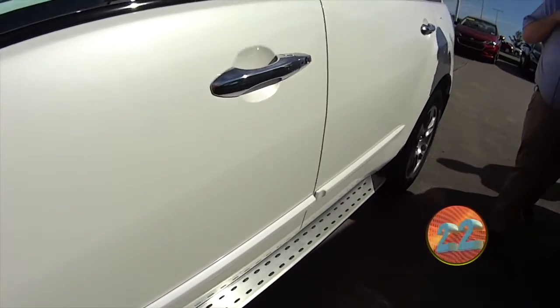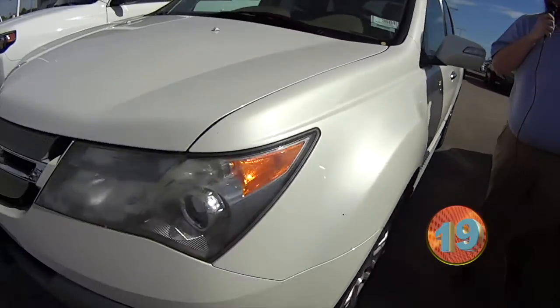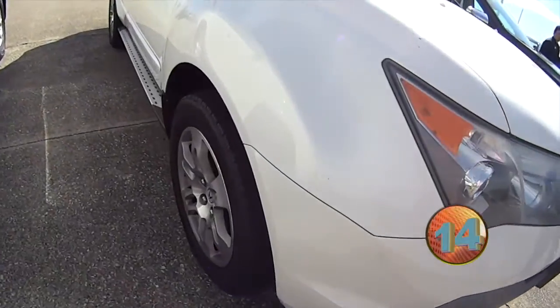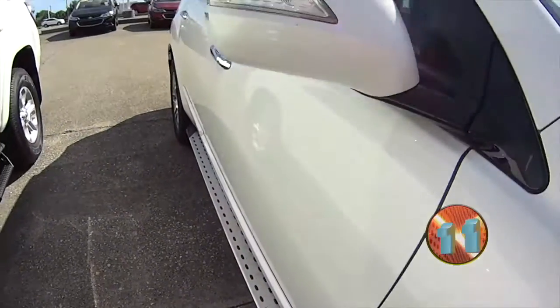It's got the running boards, chrome tip exhaust, leather interior, and sport shift automatic. Not a bad looking vehicle and the price on it is even better — it's $5,000 for this 2007 MDX.